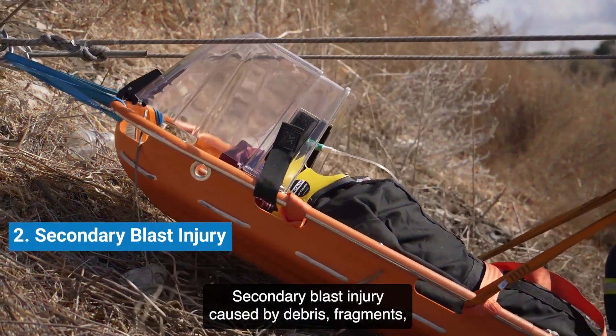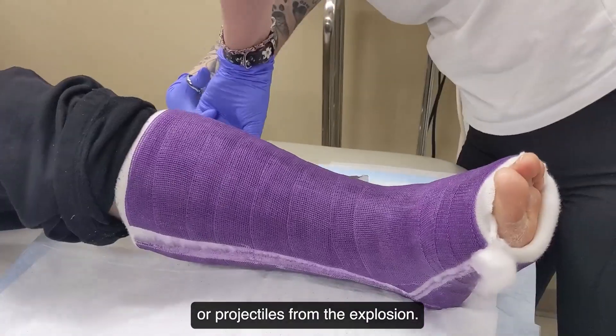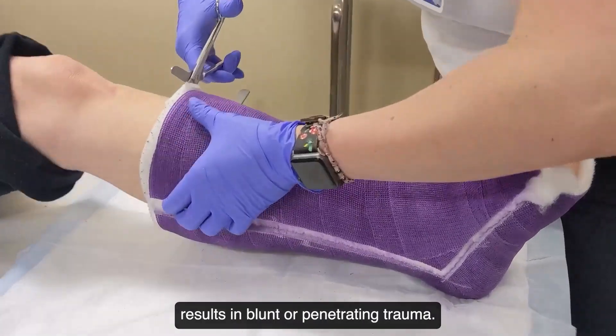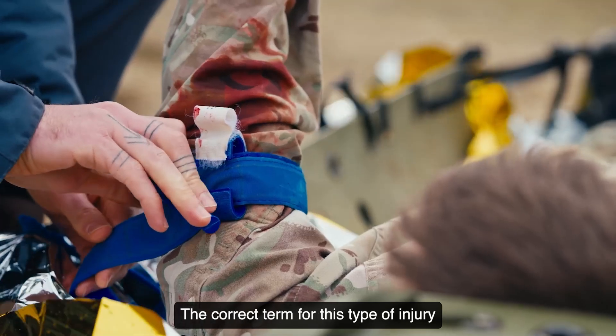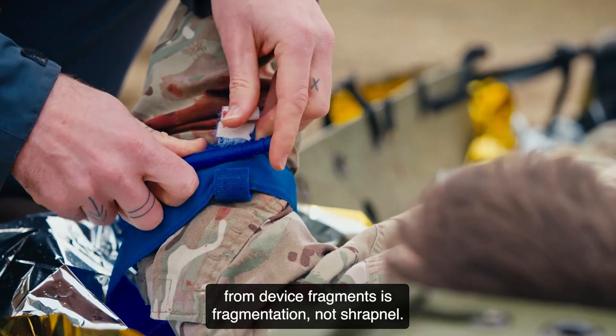Secondary blast injury is caused by debris, fragments, or projectiles from the explosion, resulting in blunt or penetrating trauma. The correct term for this type of injury from device fragments is fragmentation, not shrapnel.